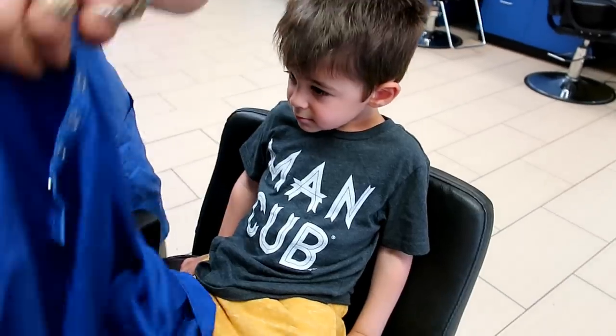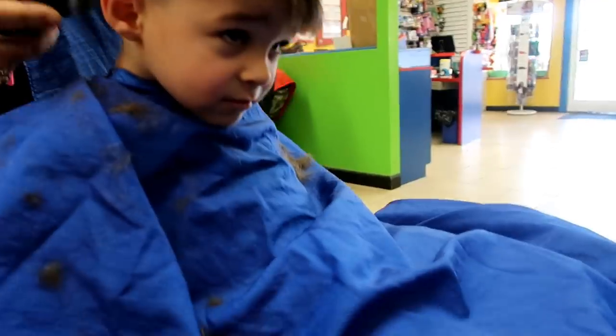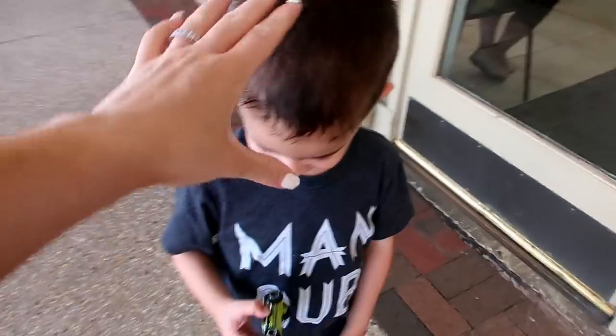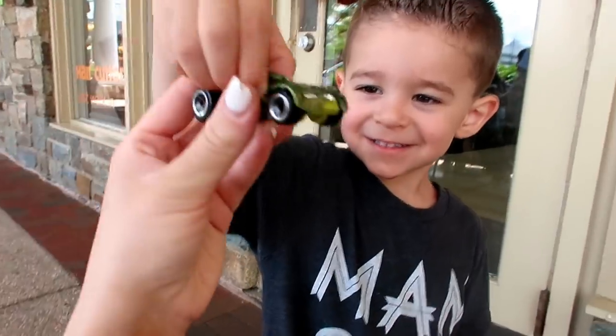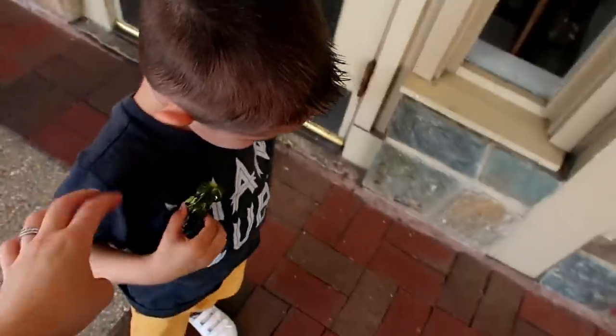Oh wow, look at that haircut! It looks so good. You did such a good job, honey. And you got a little new car. You were such a good boy in there.